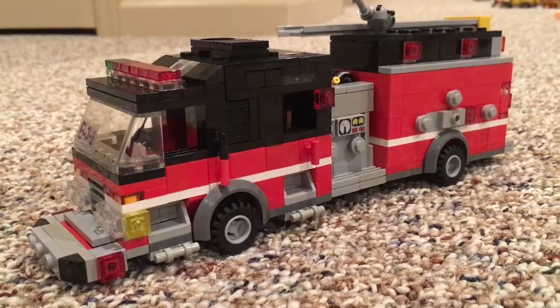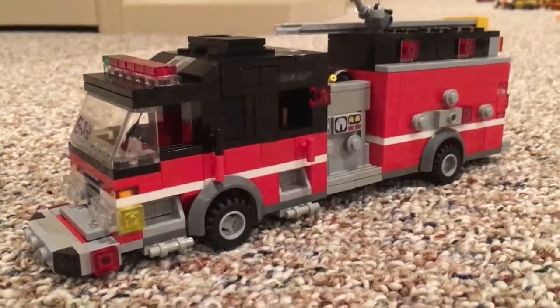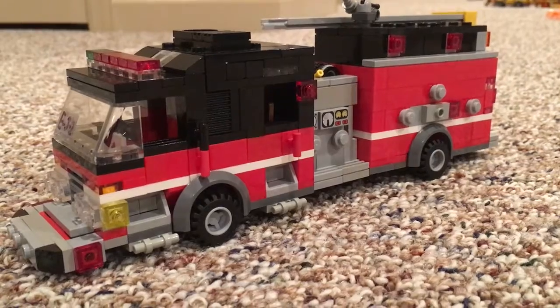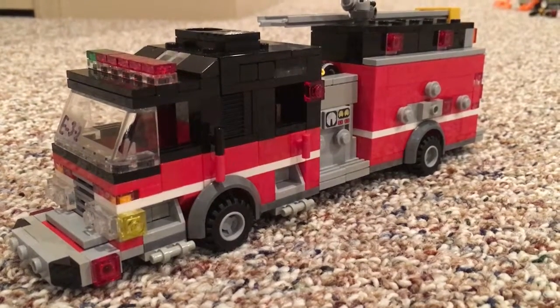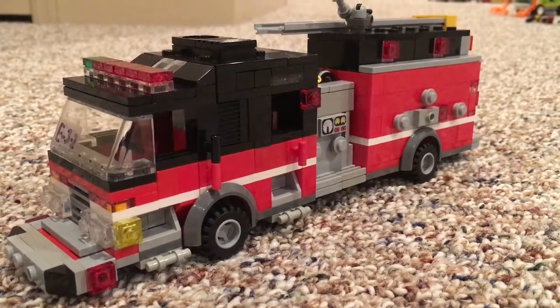Alright guys, I hope you enjoyed this video and this look at Engine 3-2. In the description I'll link my Weebly site and my mock pages so you can see what else I've been up to as far as Lego building goes. Alright guys, this is BBFD3 signing off. Please feel free to rate, comment, and subscribe.